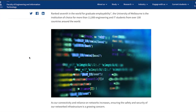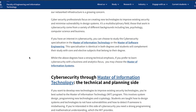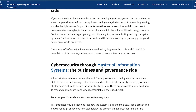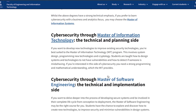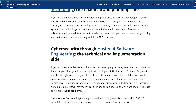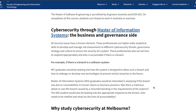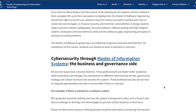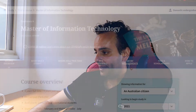Cybersecurity at the University of Melbourne seems to only be part of their master's degree. They have two streams: the Masters of Information Technology, which is the technical side, and the Masters of Software Engineering, which focuses on technical implementation. They also have a Masters of Information Systems, which focuses on the business and governance side. I've actually met people who have gone through these degrees, so I can give you insights on both the value, the cost, and whether it's really worth it.